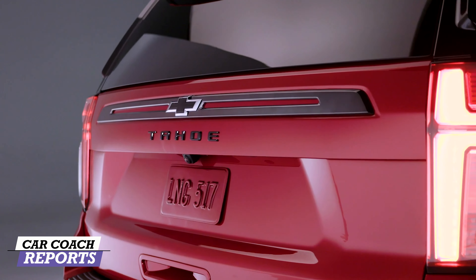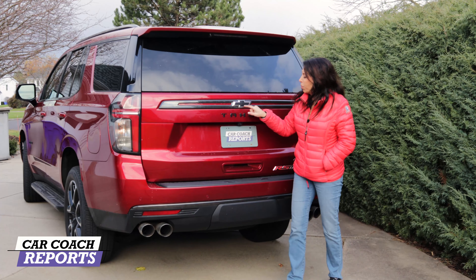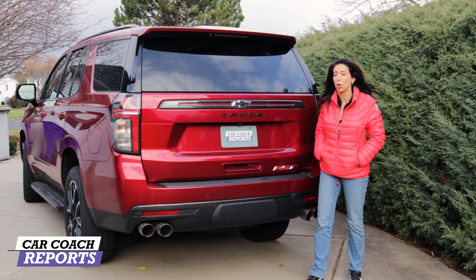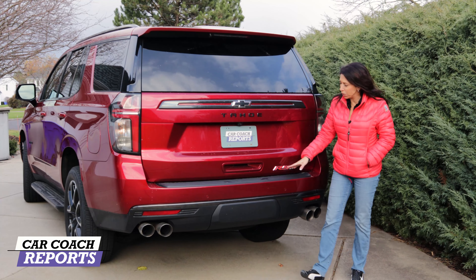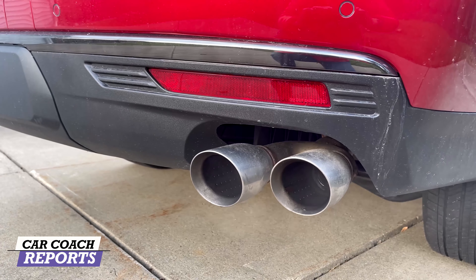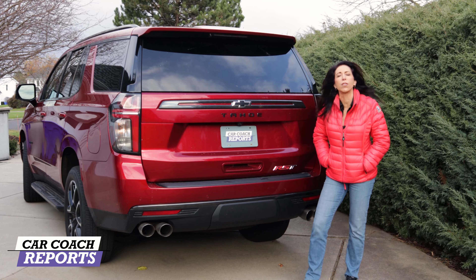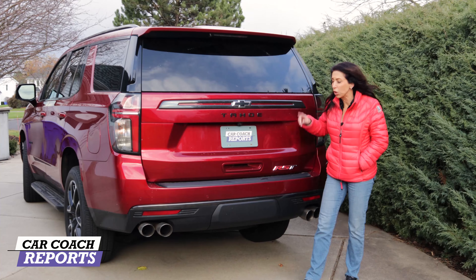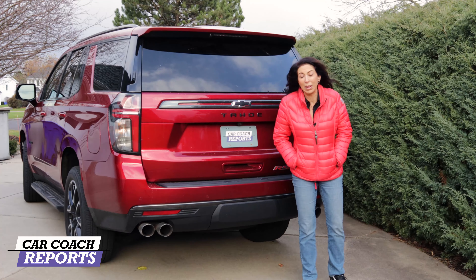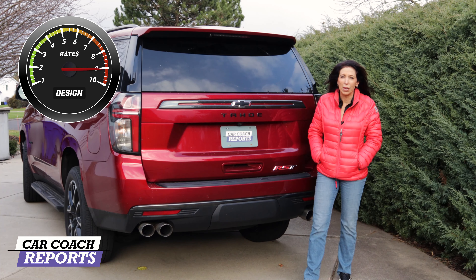I like the LED tail lights and how they're clear over the top with the Chevrolet logo visible. Across the back there's a blackout chrome strip, the black Chevy logo, and Tahoe in black. This is the RST trim — one of the middle six trim levels — with the optional larger engine. The dual exhaust sounds great. They've done a nice job hiding the class-three hitch behind a cover, and the power liftgate is a must. Overall, for the design of this vehicle it is quite impressive and it deserves a nine.